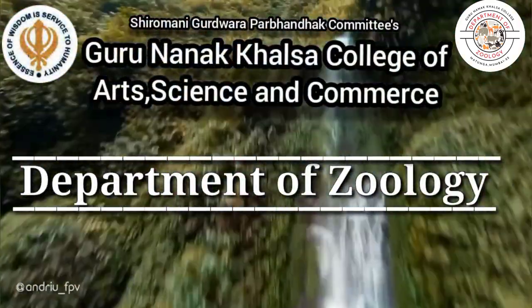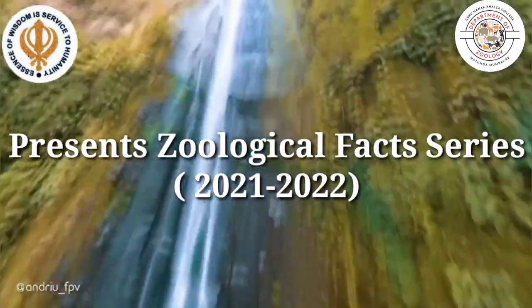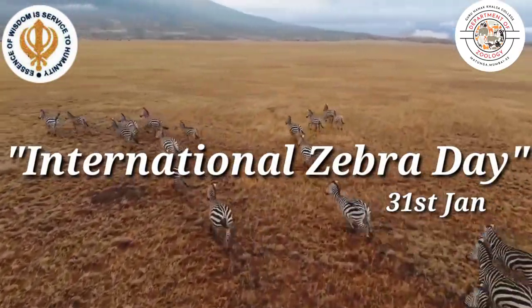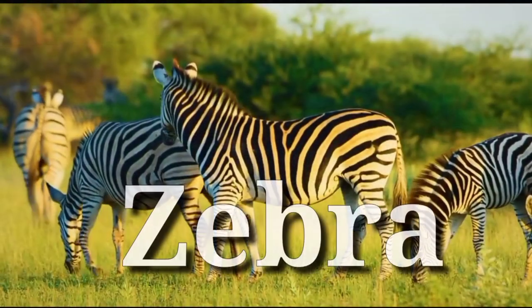We, the Department of Zoology, present another interesting zoological fact series. This is Zebra Day — let's explore and learn more about our striped friends: the zebra.